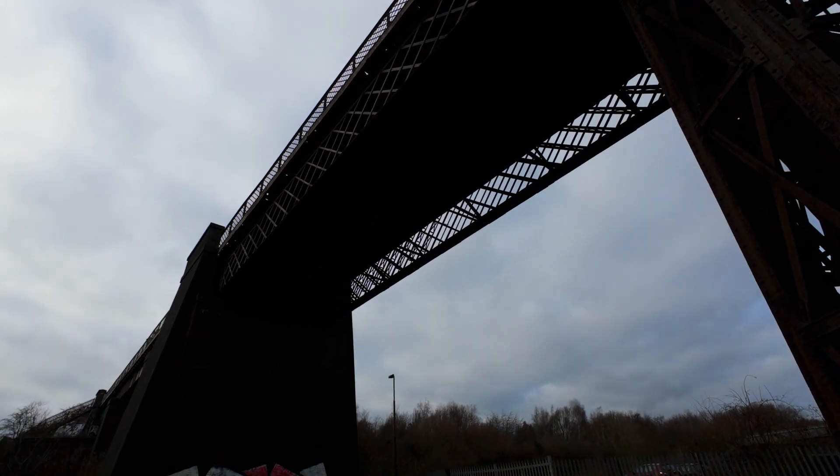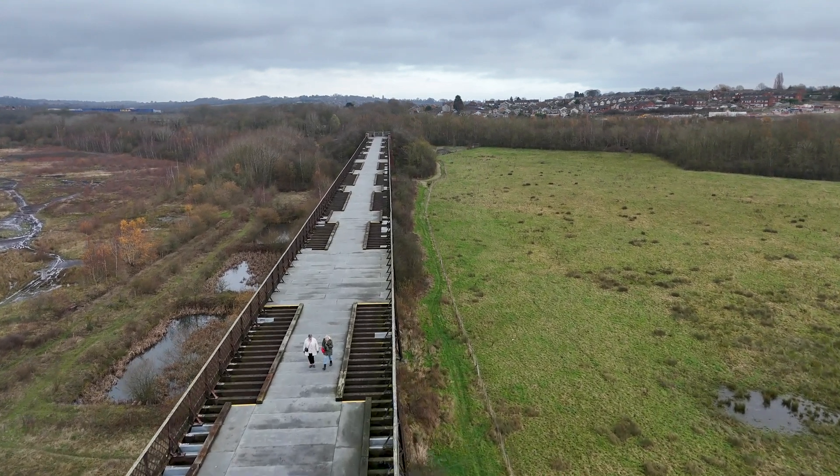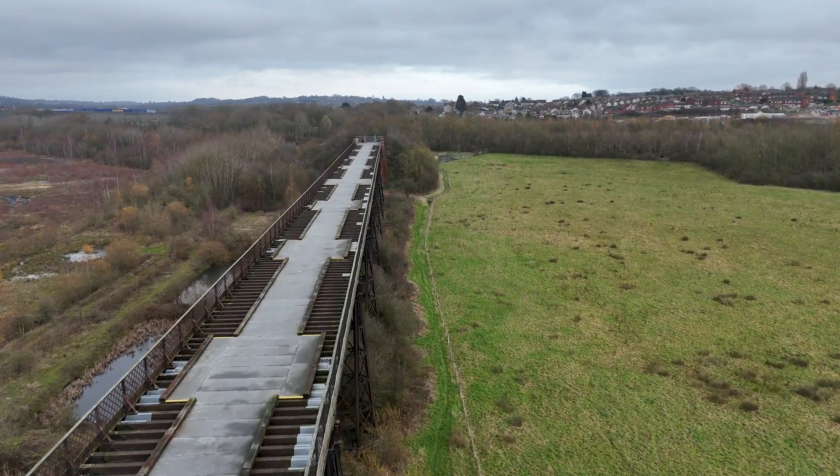But like so many railway lines, the Bennerly Viaduct's fortunes began to fade. And in 1968, it closed to all traffic. For decades, it stood as a rusting relic, facing the constant threat of demolition.